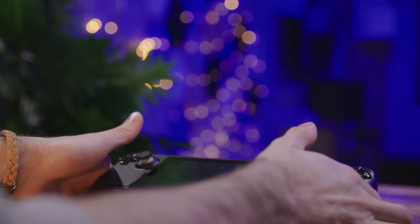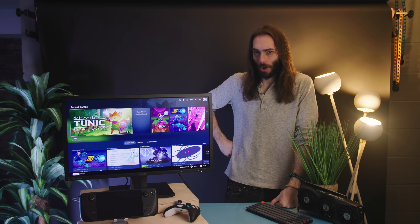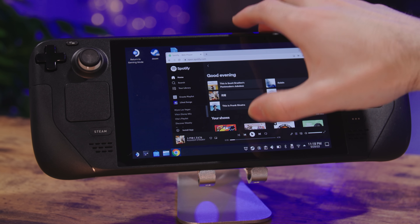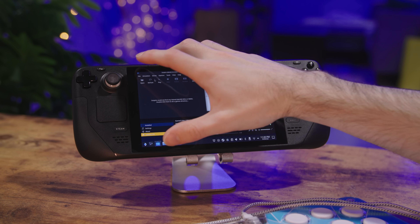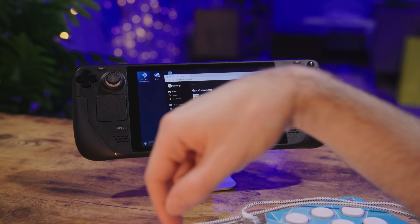Since it has a full Linux desktop, you can use the Steam Deck as a work computer if you really wanted to. You can open up Word documents and type away, watch Netflix, or listen to Spotify. You can listen to Spotify while playing a game, but only in the Linux desktop — unfortunately you can't open Spotify and then switch back to SteamOS. Doesn't work like that.